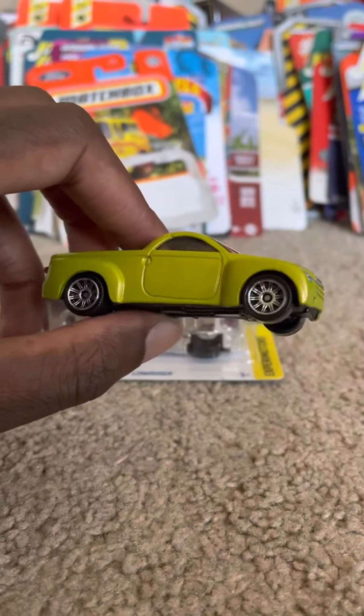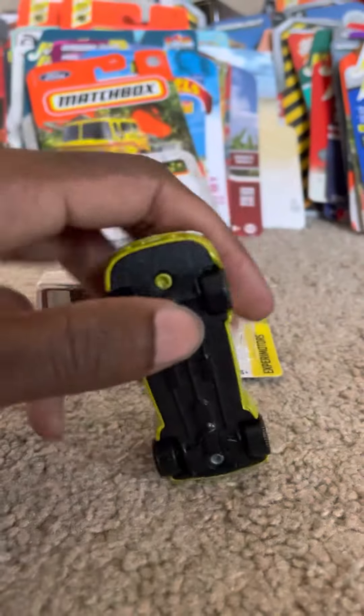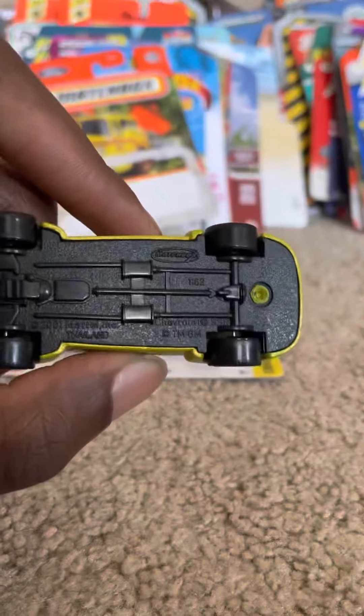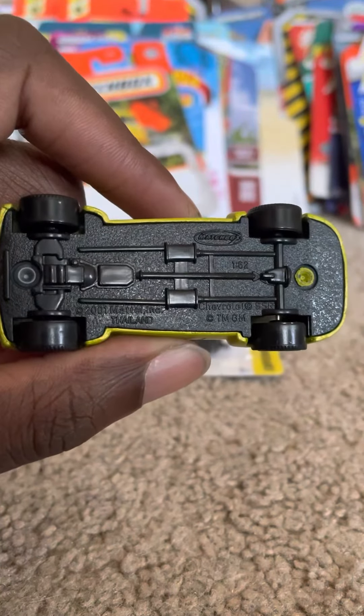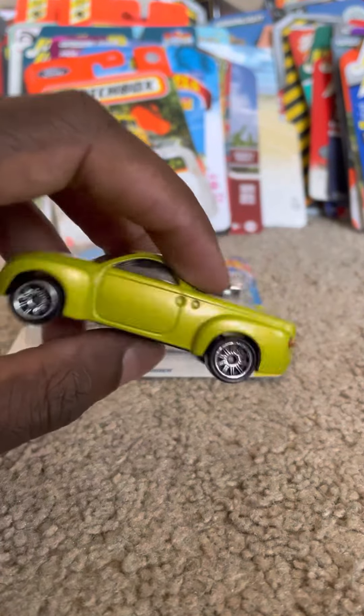This is a really nice sleek design. I do like the wheels on this truck — it does suit it really well. This is in a 1:62 scale, which will do.